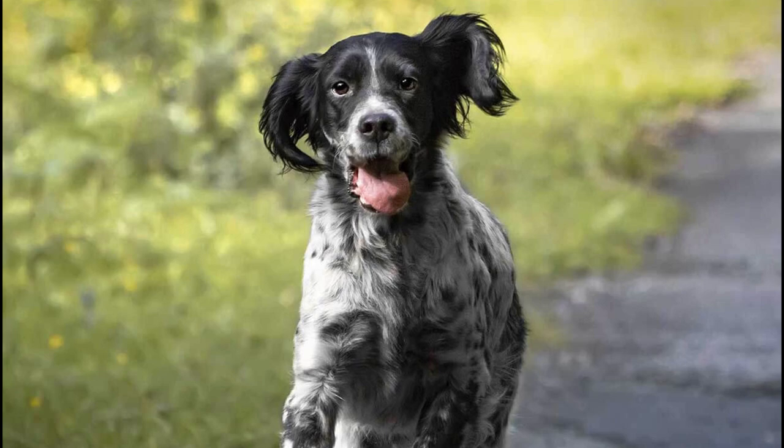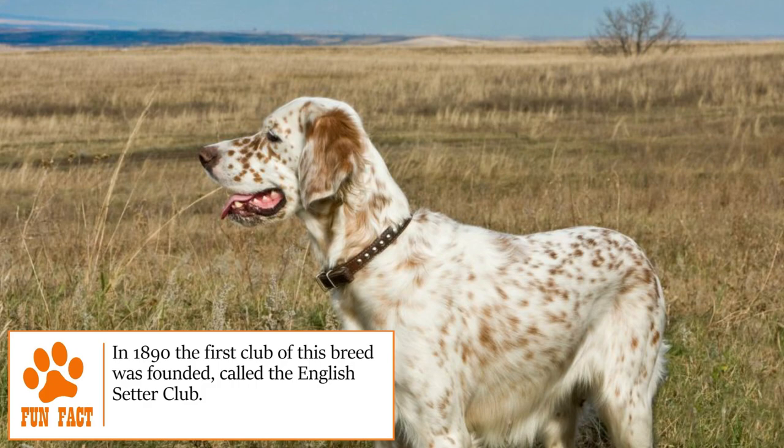Their unique coat of fur is long, soft, and wavy, coming in predominant colors such as white, brown, and orange.